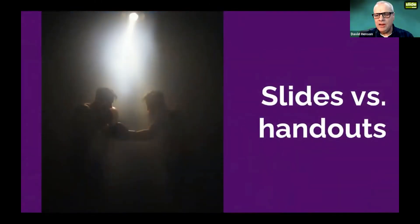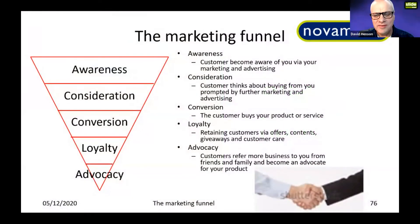My final point: the main bout of the afternoon — slides versus handouts. If you take only one thing from my presentation, let it be this. Here is a really awful slide I use in my workshops in an exercise called 'What Is Wrong With This Slide?' — there are 17 things wrong with it. I won't go through those today, but it's about the five stages of the marketing funnel and has all the text on the slide.